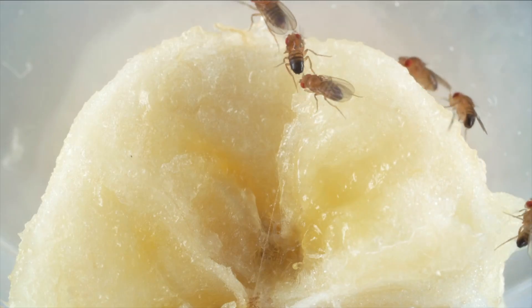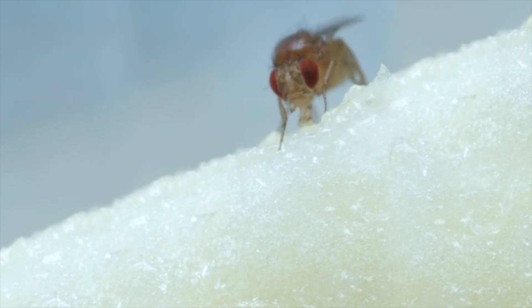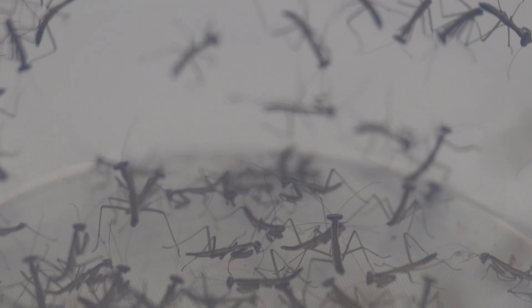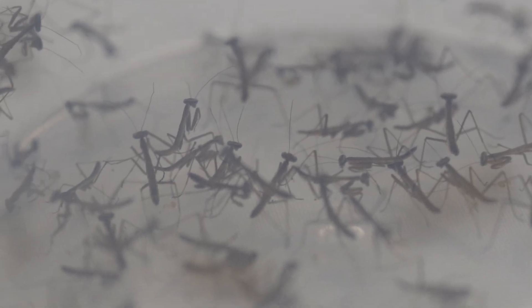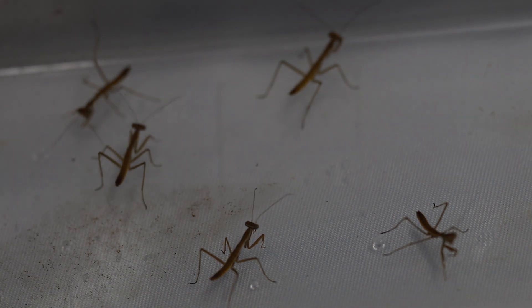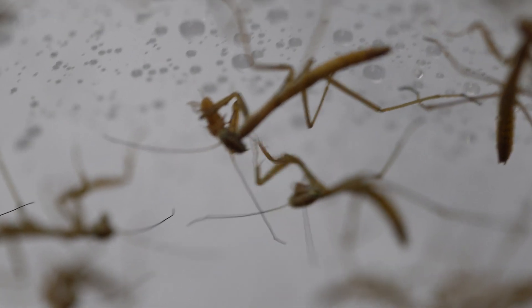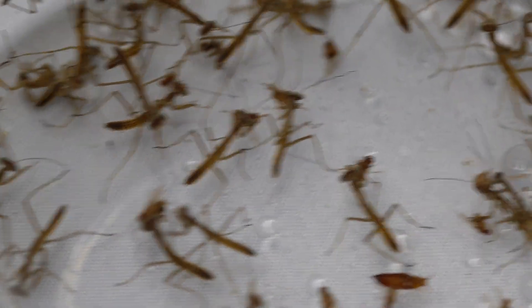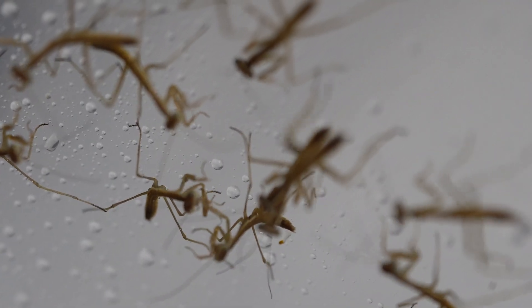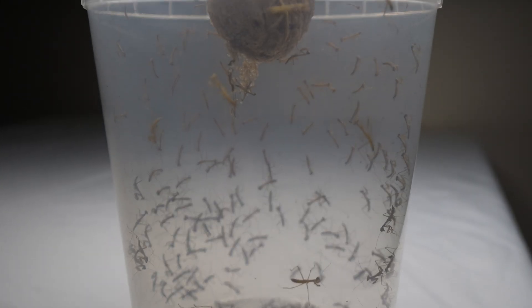On day 52 it's time to feed this army of mantis nymphs. These mantids are tiny and the perfect food supply for them are wingless fruit flies. Being so new to the world you would expect them to be a bit clueless when hunting prey — wrong. These mini hunters know exactly what to do. As we dump in fruit flies, hundreds of mantids instantly snatch them up without hesitation and begin feeding for the very first time.